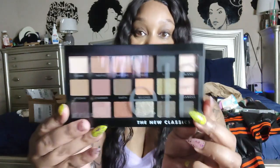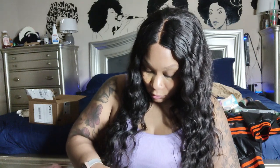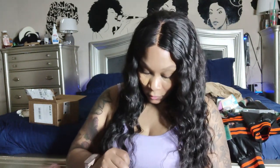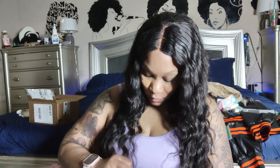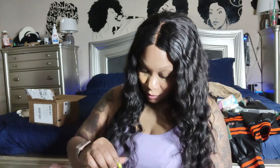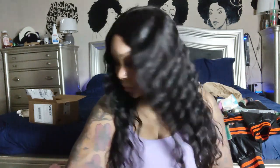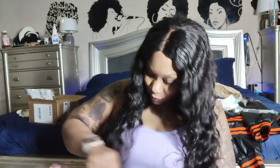Another free item I got was a new palette called the New Classics, and I love nudes — I love a good nude eye and a no-makeup makeup look. These earth tones are so pretty. Let me try to open this — it's sealed. Oh, it's a peel! I was making it complicated. Okay, there we go — I should be able to open it now.